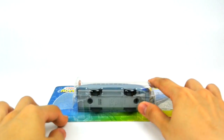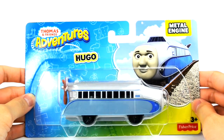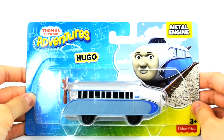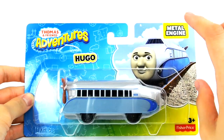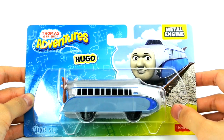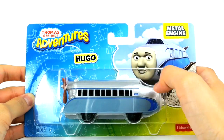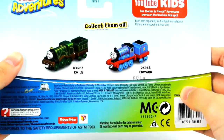Let's see who we have here — it's Hugo the Real Zeppeli! This is a diecast Hugo, and he was featured as one of the engines in the Thomas and Friends Adventure Series.